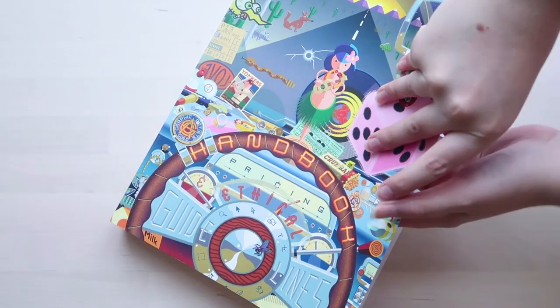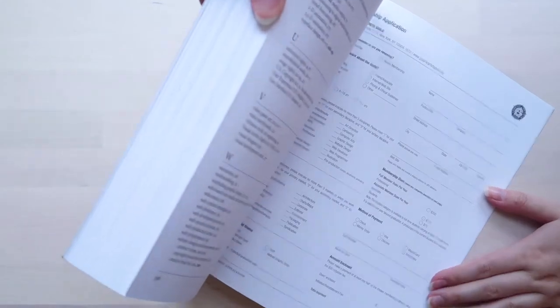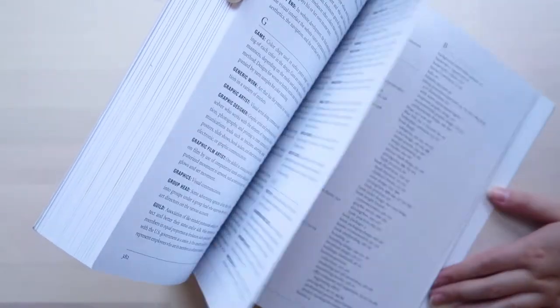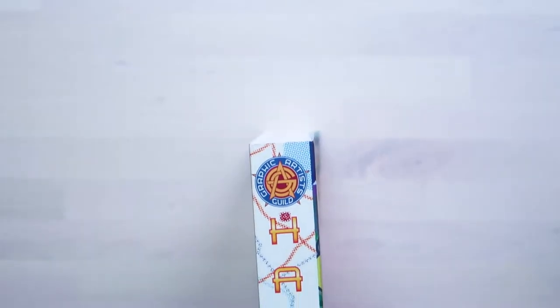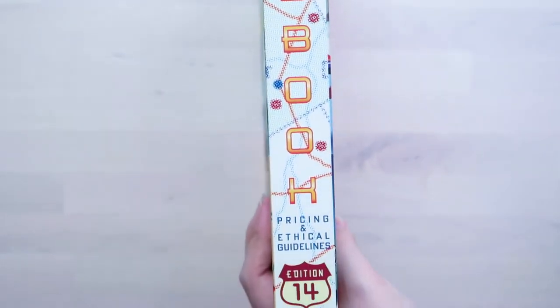The Graphic Artists Guild Handbook for Pricing and Ethical Guidelines isn't the most beautiful of books, but man is it handy. It has everything you might possibly need to know about pricing your design work, licensing, contracts, terms and conditions, and best of all a detailed list of actual numbers to base your pricing on.